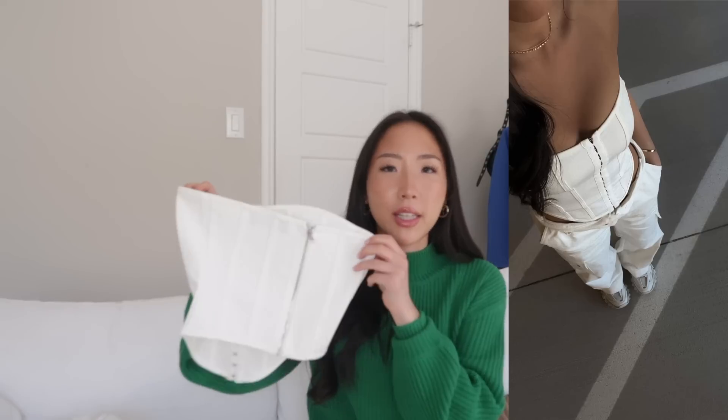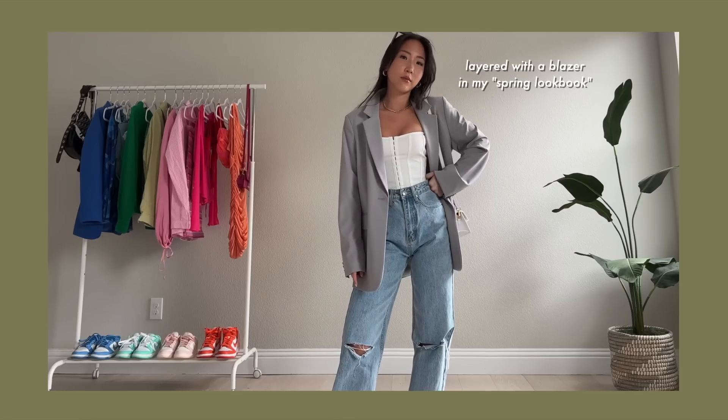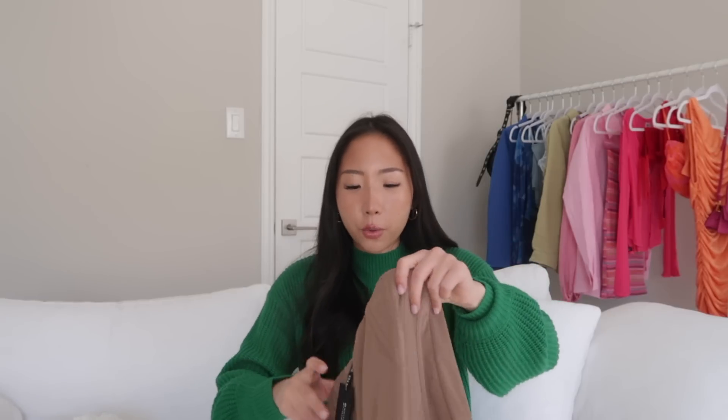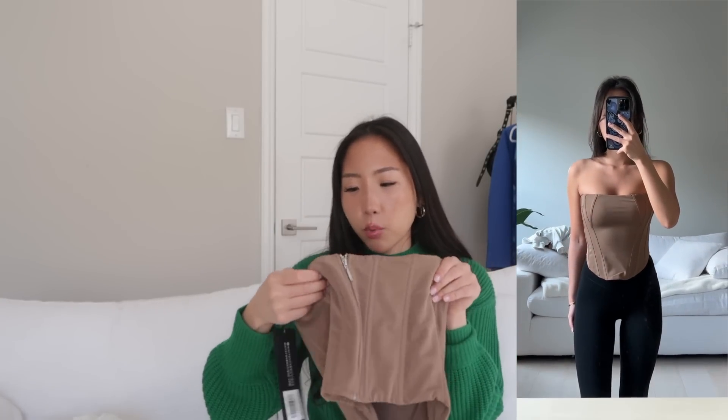I have two more items — corset-style tops that don't have the lace-up detail but I'll still call them corsets. The first is a white one with a zipper in the back — it fits really well, it's a size extra small. Then there's a nude corset in a different style, also size extra small with a zipper in the back. Corset-style tops are just super flattering.